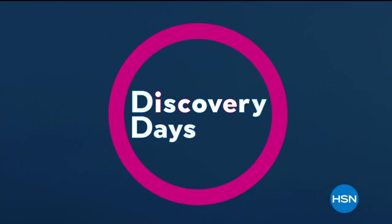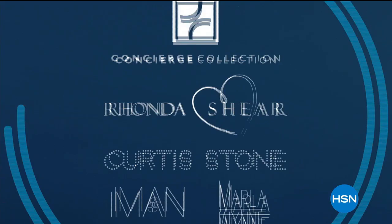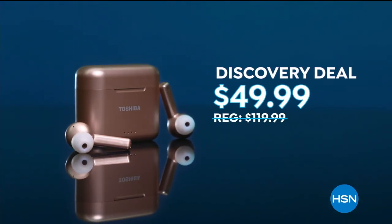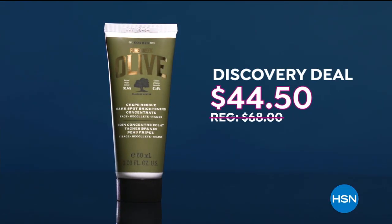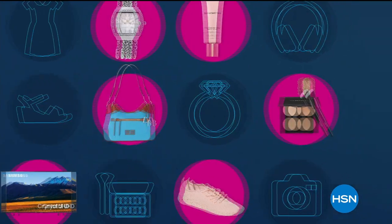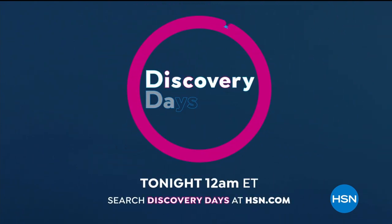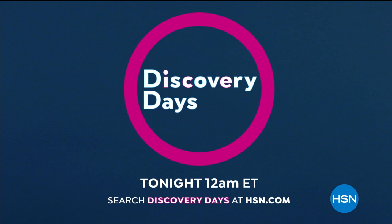HSN's first ever Discovery Days is here and this is big — 10 days of discovery deals on HSN exclusive brands and national favorites like Toshiba wireless noise canceling earbuds at $49.99, Carez Dark Spot Brightening Concentrate at $44.50, and Abyssal Power Groom Vacuum now $99.99. Plus many more discovery deals up to 30% off and for more FlexPay. Discover all there is to love about HSN during our first ever Discovery Days, starting tonight.